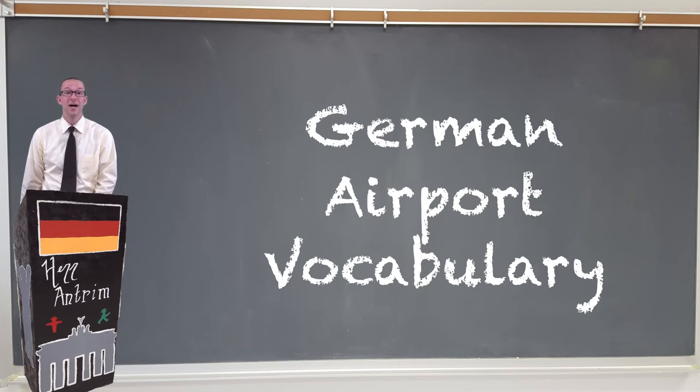So you're planning on going to Deutschland. I assume that means you're gonna need one of these — a Flugzeug. What do you need to understand whenever you go to a German Flughafen? What are the vocabulary words you're gonna need here, and how can you make your life a little bit easier as you go through the terminal?